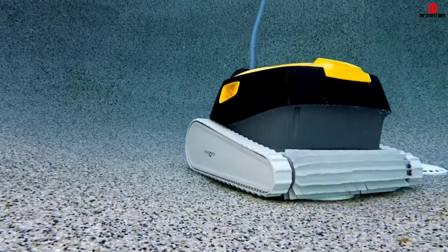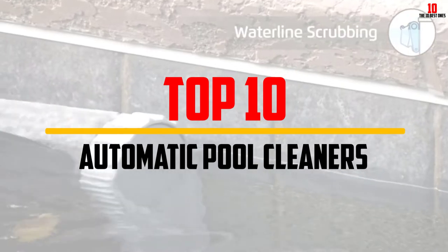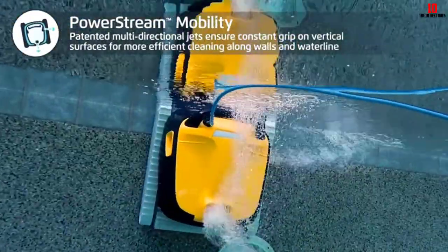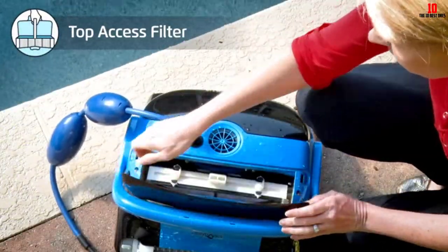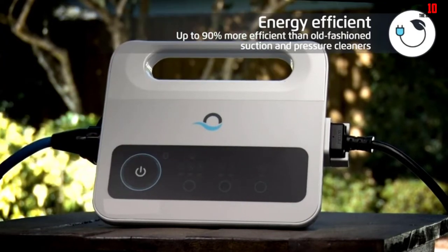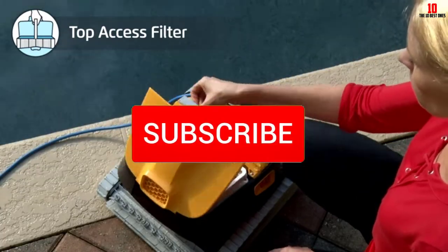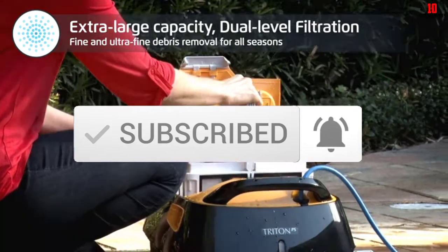Hey guys, in this video we're going to be checking out the top 10 best automatic pool cleaners that are available on the market for their true quality. I made this list based on my personal opinion and hours of research, and have listed them based on popularity, quality, price, durability, user opinions and more. If you want to see more information and the updated price, you can check out the description below, and also make sure to subscribe for more reviews.